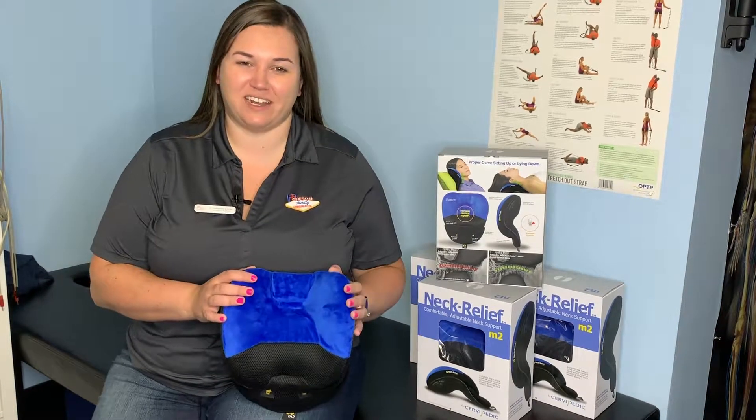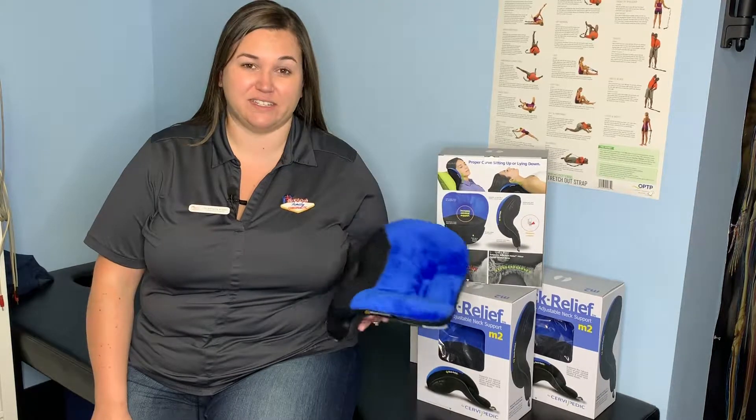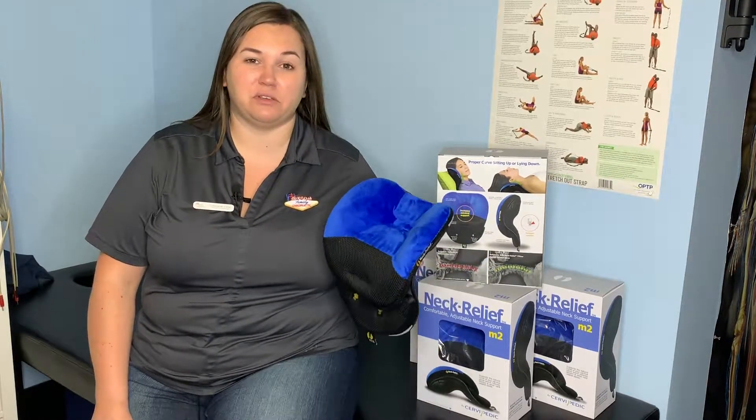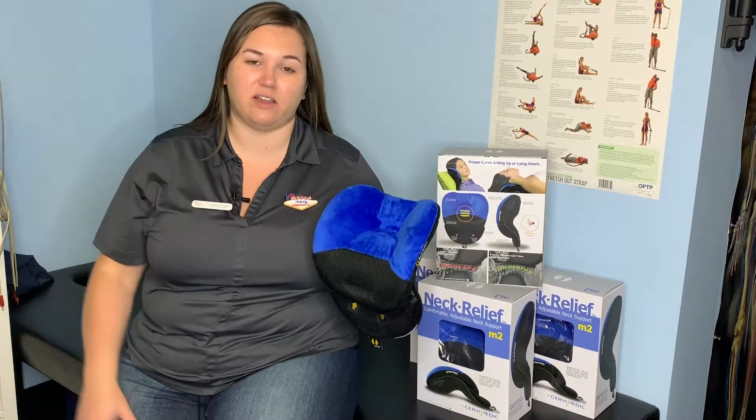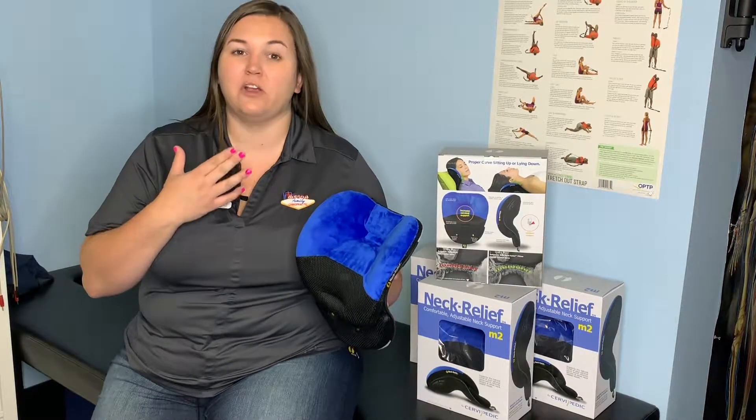Today we're going to talk about the cervipedic neck relief pillow. These are the really cool blue pillows we have around the office, and we're going to talk about how they can be really useful to help alleviate a lot of neck pain and what we call forward head posture, where the head sticks out over the front of your shoulders.